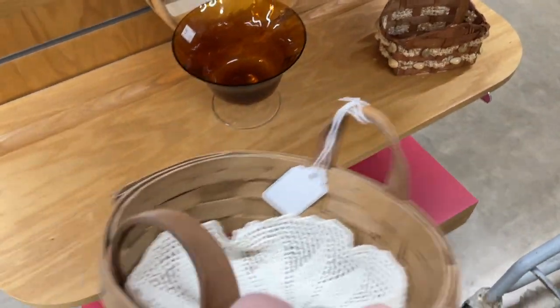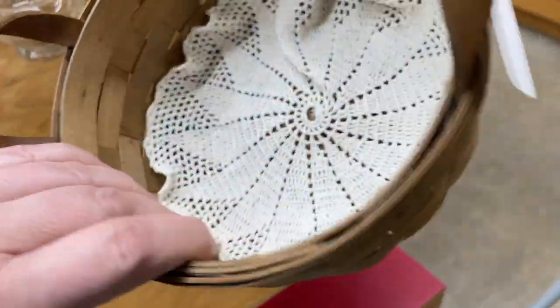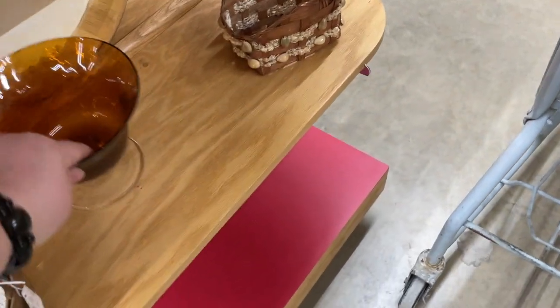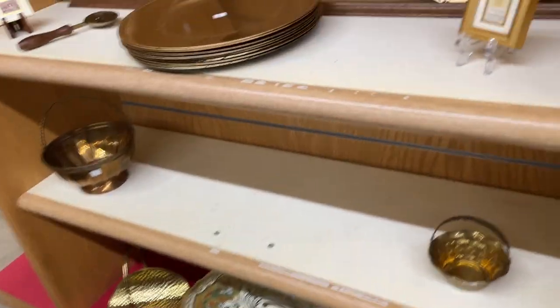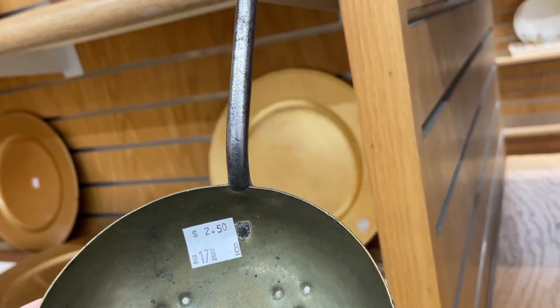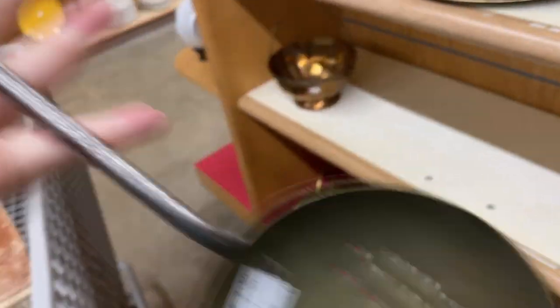Right above where the rug was is this longer burger basket. They had $6 on it, and you'd be lucky to sell it for $6 or $8 now on eBay, so it was not worth picking up. I liked the amber color of that piece. Then this little piece was hanging up here and caught my attention first — I love the way it's constructed. It definitely has some age to it. For $2.50 I'm going to pick this piece up.